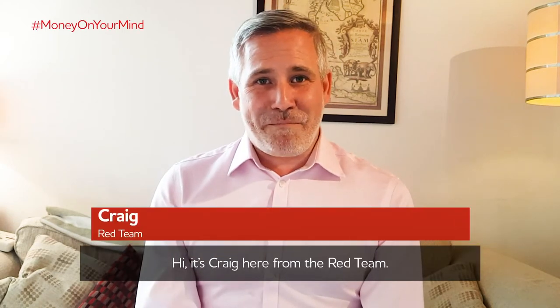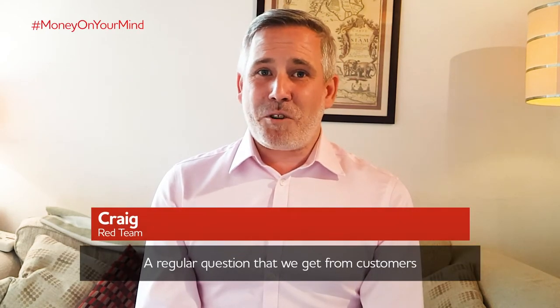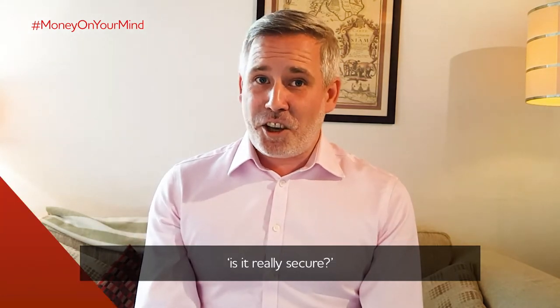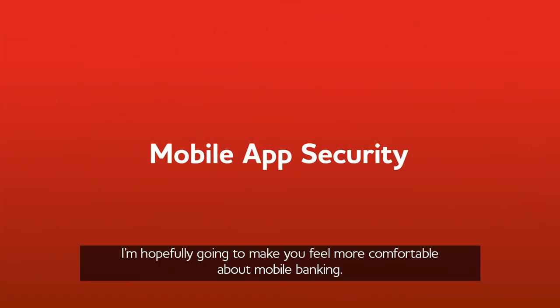Hi, it's Craig here from the Red Team. A regular question that we get from customers who haven't set up a banking app is, is it really secure? I'm hopefully going to make you feel more comfortable about mobile banking.